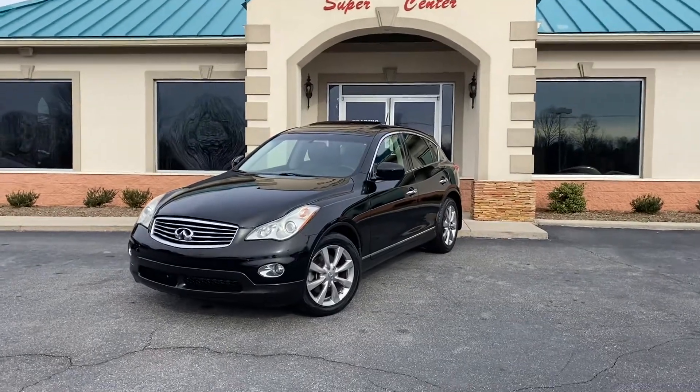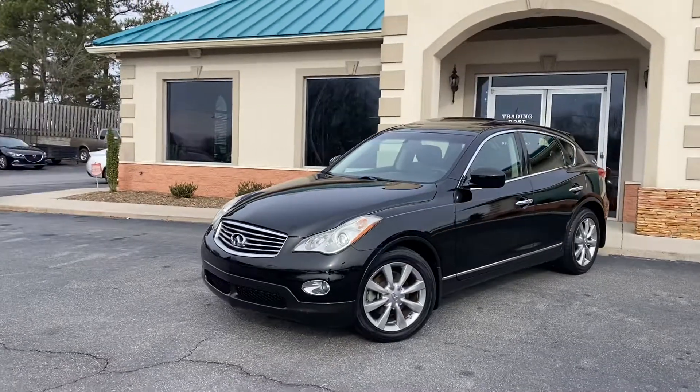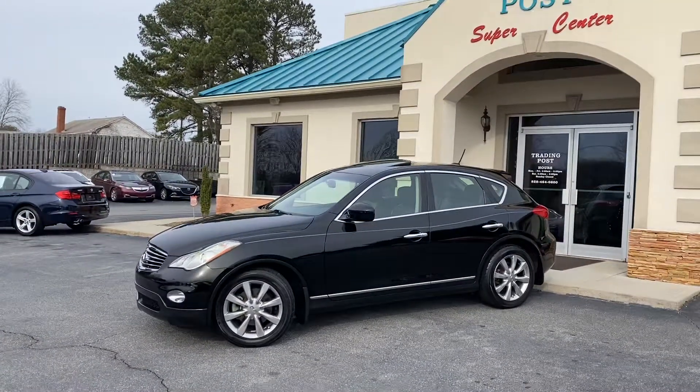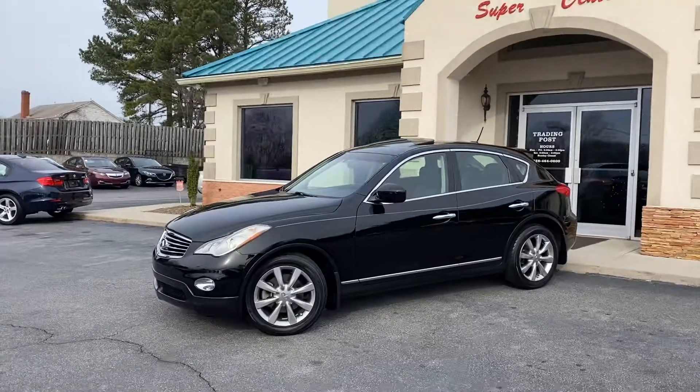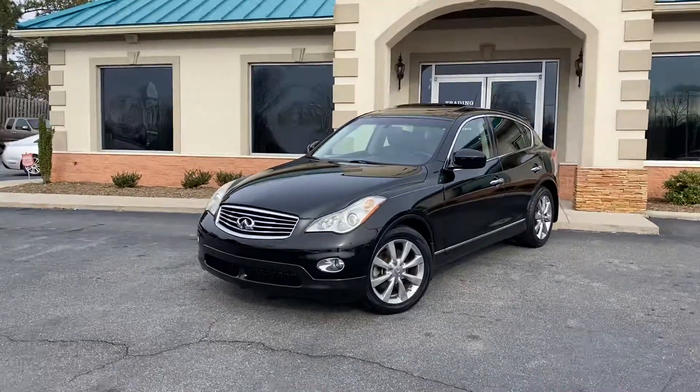Check out this Black Beauty — a 2012 Infiniti EX350. Beautiful inside and out. Matter of fact, guys, this has been someone's baby. I have all the service records from Infiniti on this vehicle.